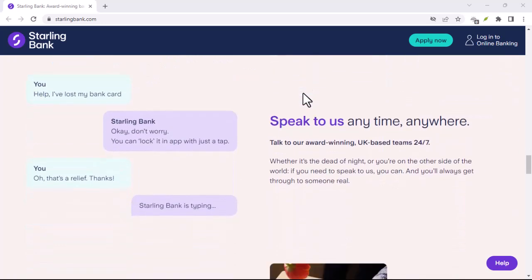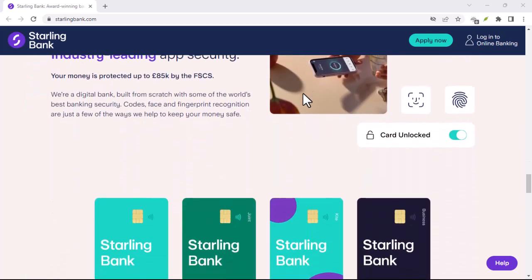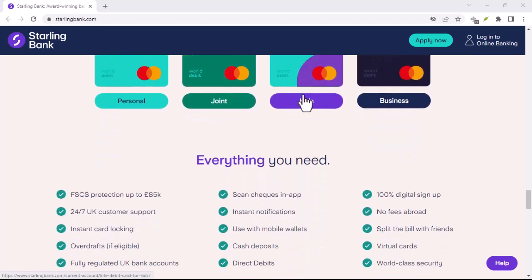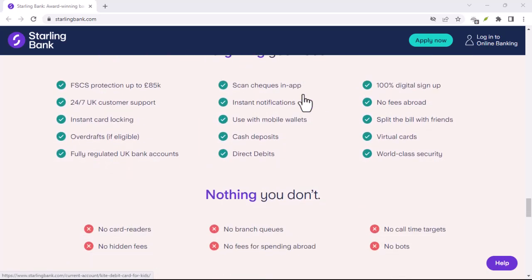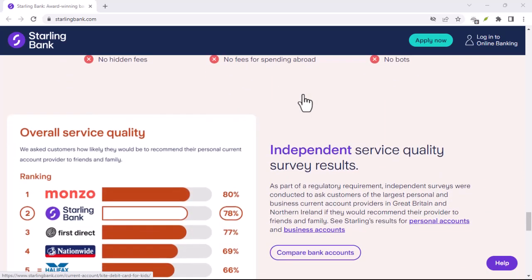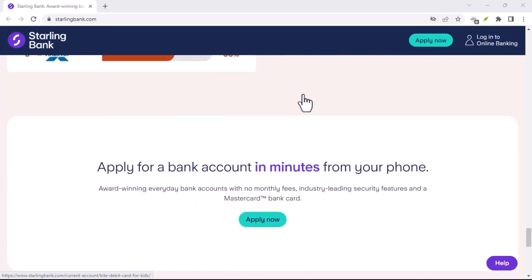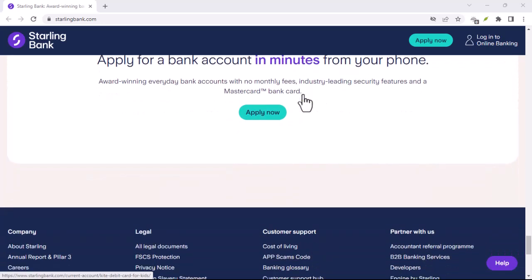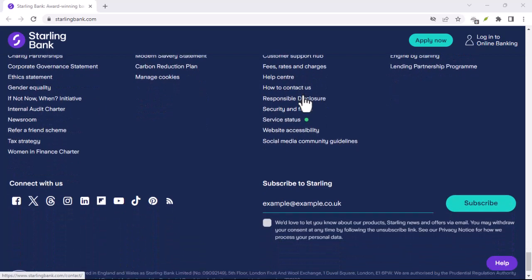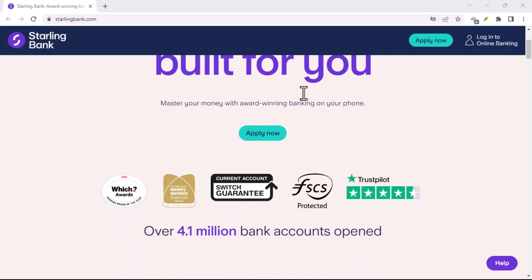Security is paramount. Starling uses state-of-the-art encryption to keep your money safe. Features like card freezing and instant spending notifications give you peace of mind. If you lose your card, you can freeze it instantly through the app, preventing unauthorized transactions. Starling is also a fully licensed bank, which means your money is protected by the Financial Services Compensation Scheme, FSCS, up to a certain limit. So you can relax knowing your hard-earned cash is in good hands.